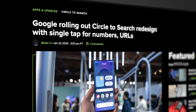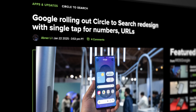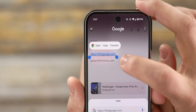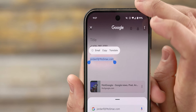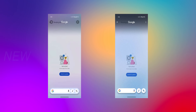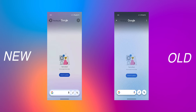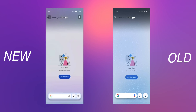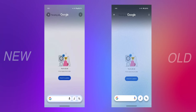Furthermore, Circle to Search will now be able to recognize URLs, emails, and phone numbers. When identified, users will have the option to perform various one-tap actions like opening a website, sending an email, or making a phone call, as a few examples. Again, nice changes to streamline the experience. And finally, Circle to Search is also getting an updated UI that places everything in a pill-shaped container, probably to make it more in line with the Gemini overlay redesign I mentioned earlier, although it isn't rolled out widely yet, so just be patient on that one.